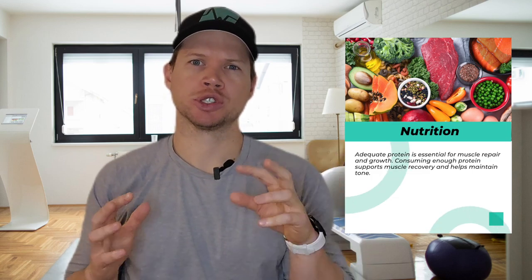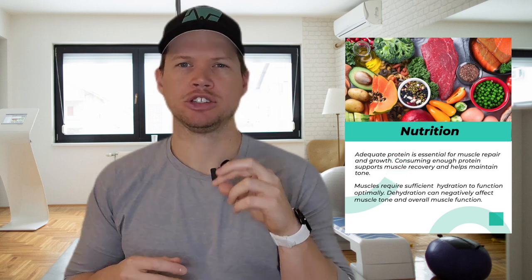Nutrition also plays a role in muscle tone. Adequate protein is essential for muscle repair and growth, and consuming enough protein supports muscle recovery, which helps maintain muscle tone. Hydration also plays a pivotal role. Muscles require sufficient hydration to function optimally, and dehydration can negatively affect muscle tone and overall muscle function.